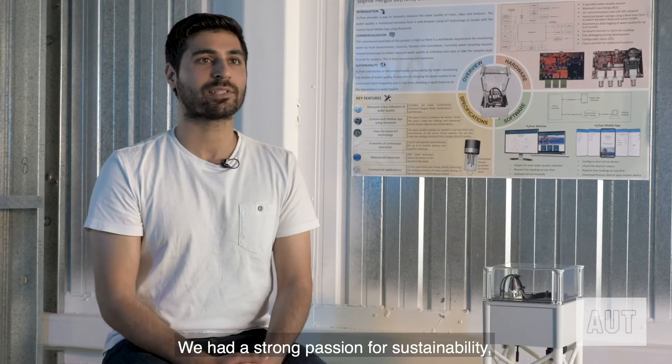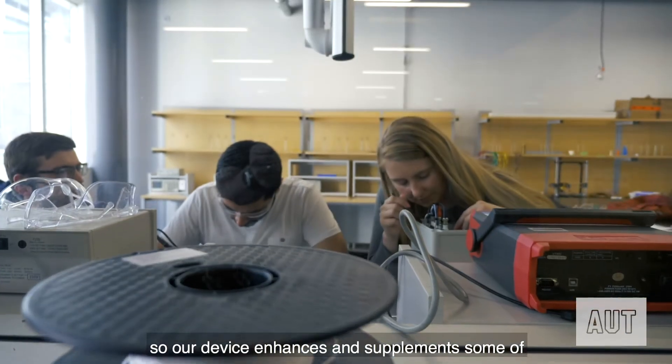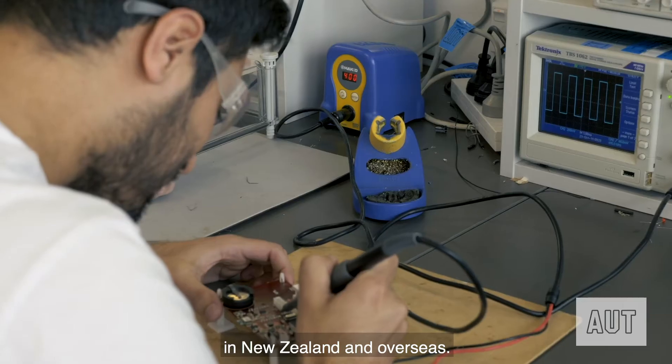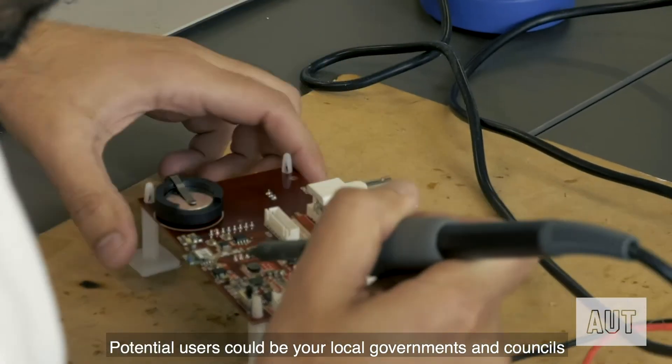We had a strong passion for sustainability, so our device enhances and supplements water quality monitoring practices in New Zealand and overseas. Potential users could be local governments and councils.